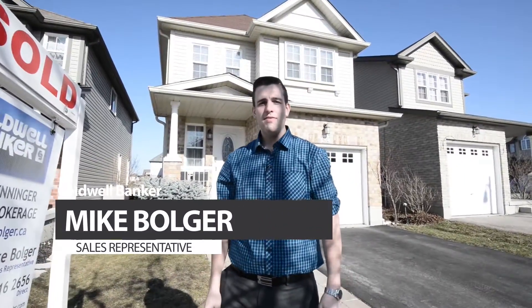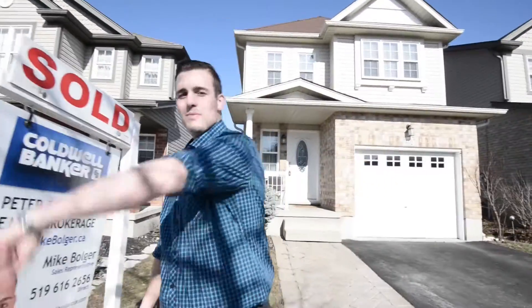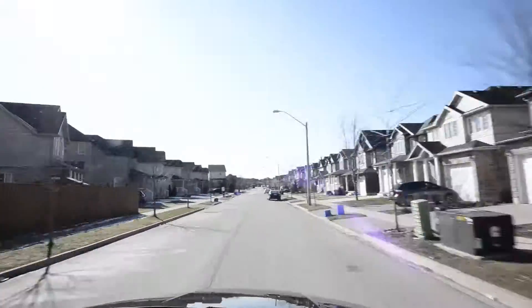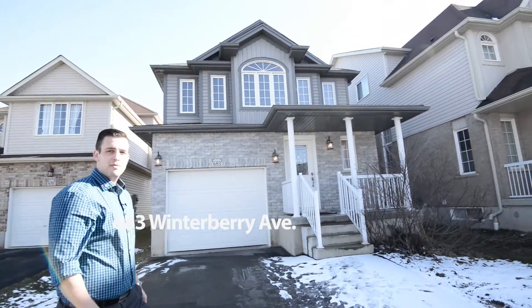Hi there. Welcome to Winterberry Ave. Unfortunately this one's sold, but not to worry — we've got another one just down the street. Follow me. Thanks for coming along. Let's go check out 683 Winterberry Ave.